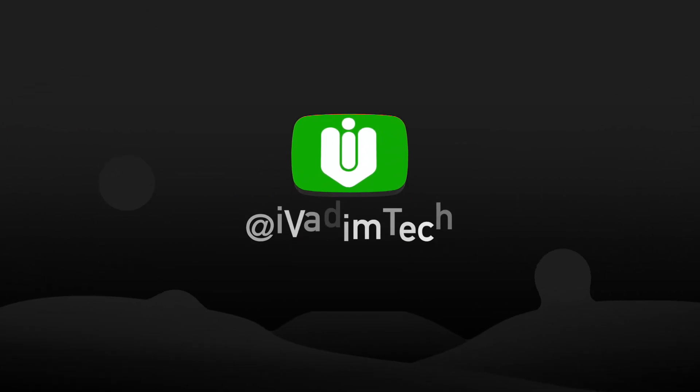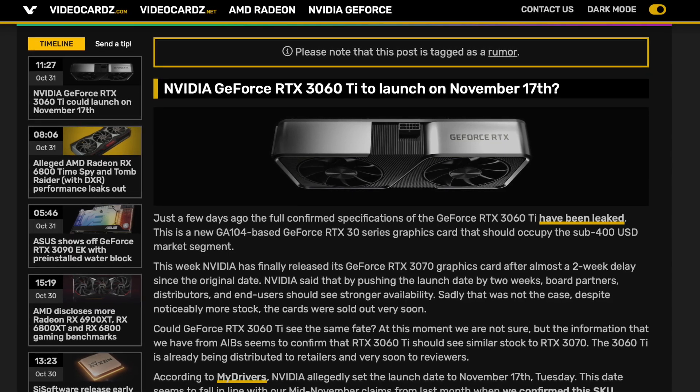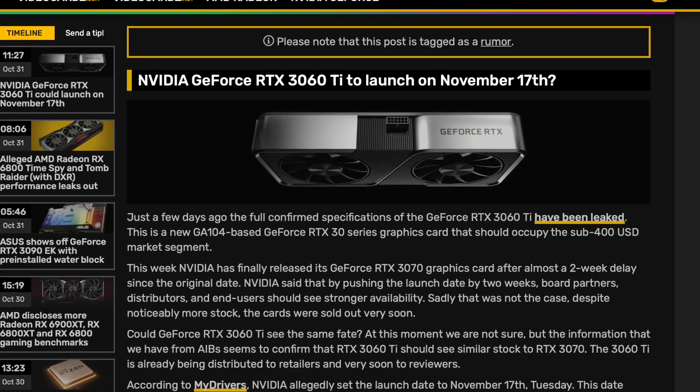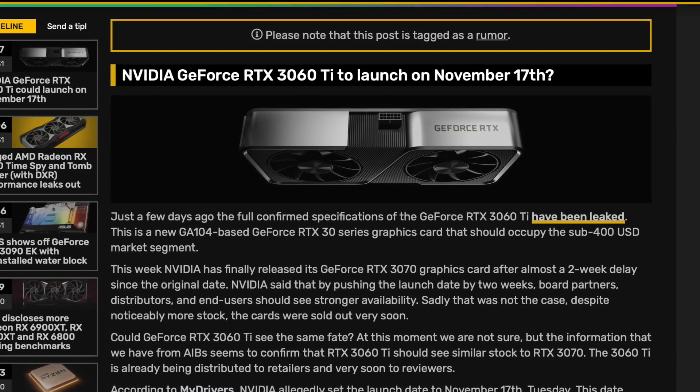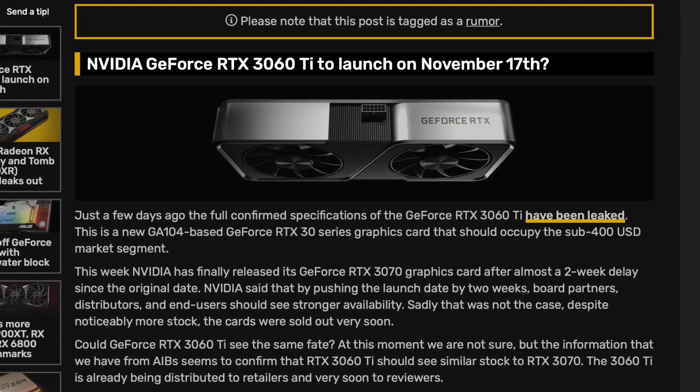Hello my friend, it is I, Vadim. How are you doing today? If you were waiting for good news about RTX 3060 Ti, then you will be happy to hear this. According to the latest leaks, Nvidia is getting ready to launch the 3060 Ti on November 17th.